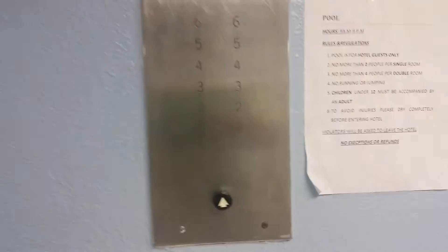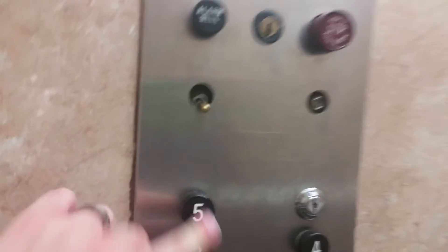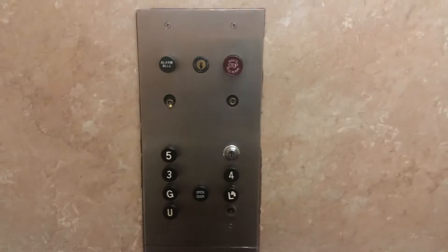This is bigger. What is this? This one — we're going to go up to five. This one's a bit brighter. Capacity I think is 2,500 pounds, and I think it's built in 1955.